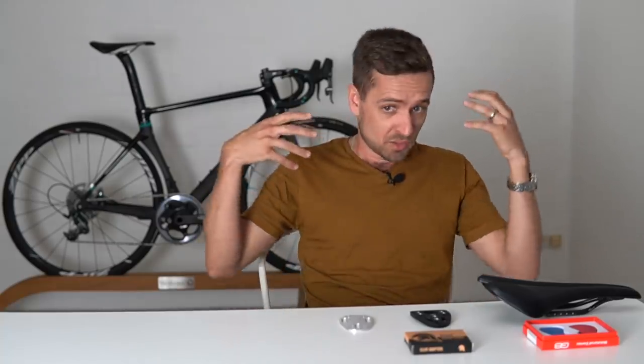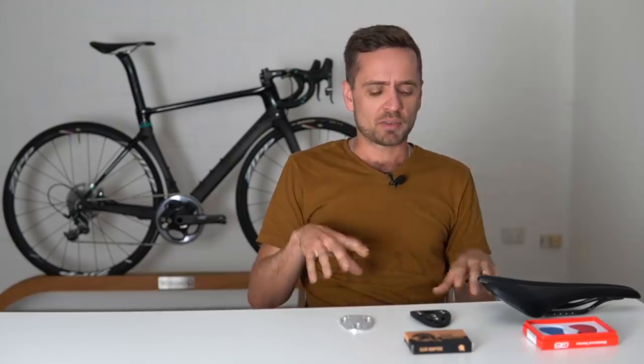I've done up custom frame geometries for a lot of people over the years and most of the time they're relatively straightforward. The bike is a little bit outside of the norm, or it's a fairly normal geometry but the rider wants a custom titanium frame or something. But this one really stood out to me as being bizarre.